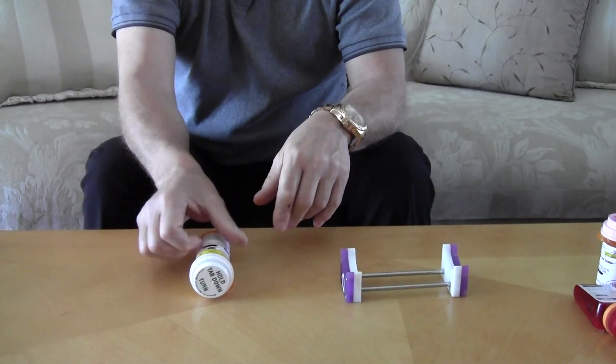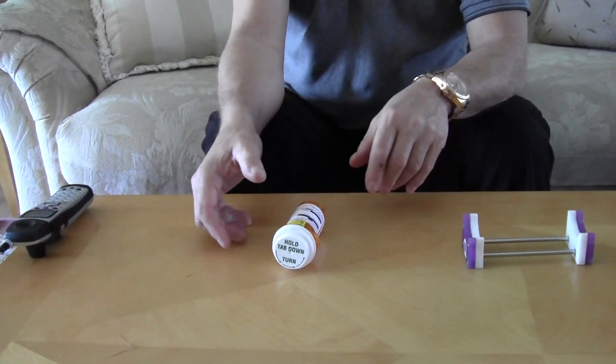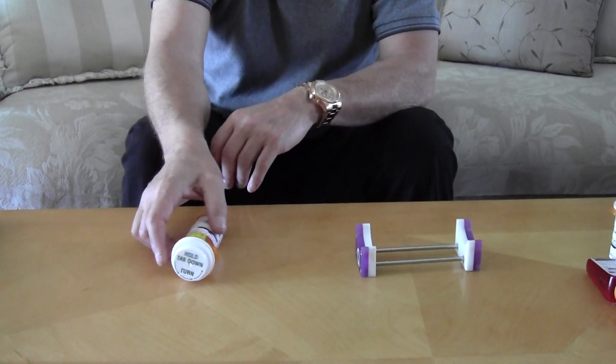The problem I had was these RX bottles want to roll around. There are 3.7 trillion fills a year — this is a big market, and there's no products in it hardly at all. Pill crushers, pill containers, and that's about it.